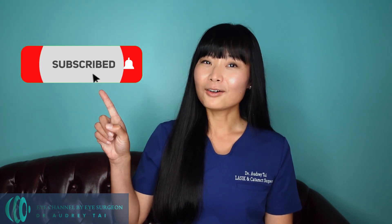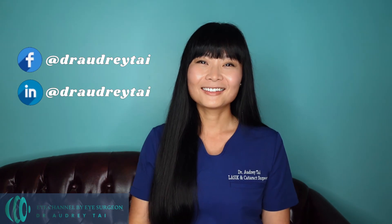I hope you find this video helpful in learning more about ICL surgery and refractive surgery in general. If you do find this video helpful, please consider liking and sharing this video and hitting the subscribe button and notification bell to help me bring you more videos about eye health and eye surgery. To learn more about my practice, you can follow me on Facebook and LinkedIn at Dr. Audrey Tai. Thank you again for watching, and I look forward to seeing you in my next video.